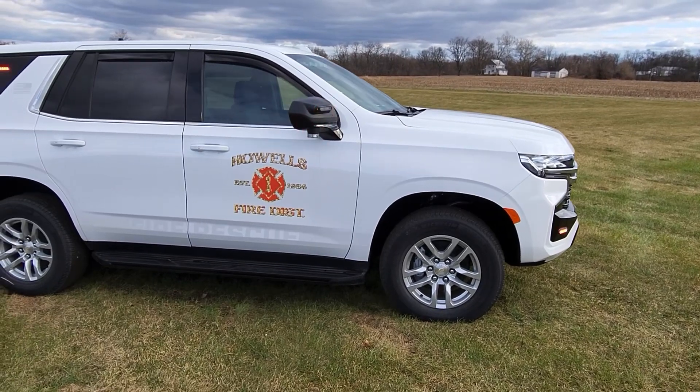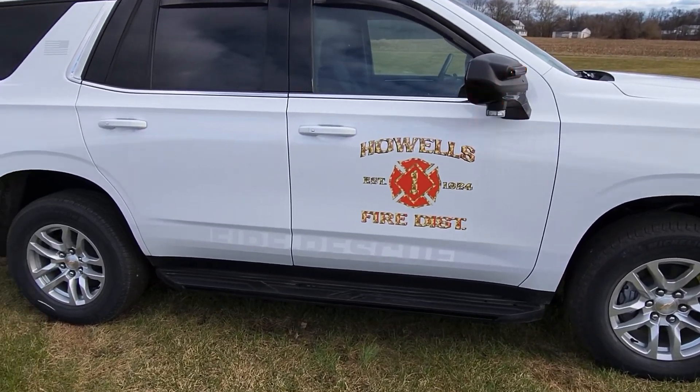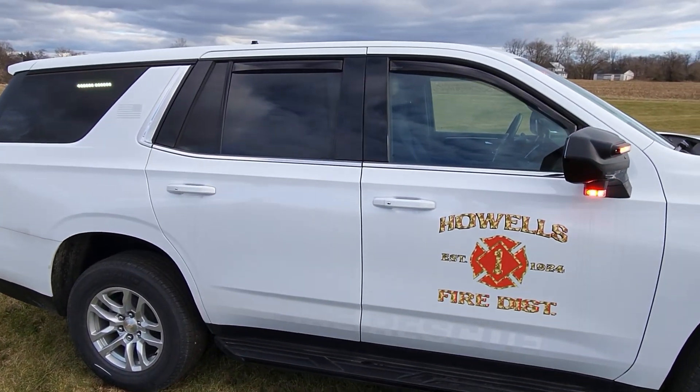Taking a look at the graphics package — it's a very simple graphics package. We have the department insignia on the front doors, and in a subdued style, we have the reflective at the bottom of the doors reading 'Fire Rescue.' We've also got the American flag on the C-pillar.